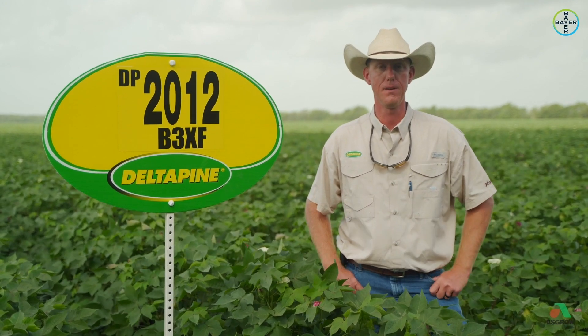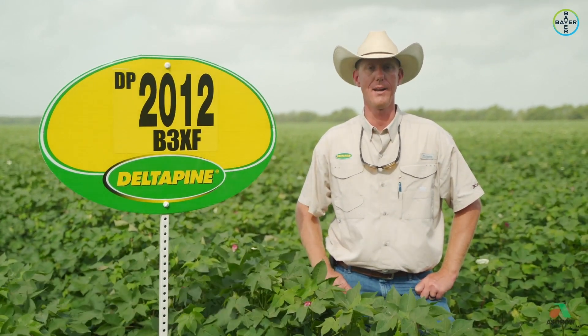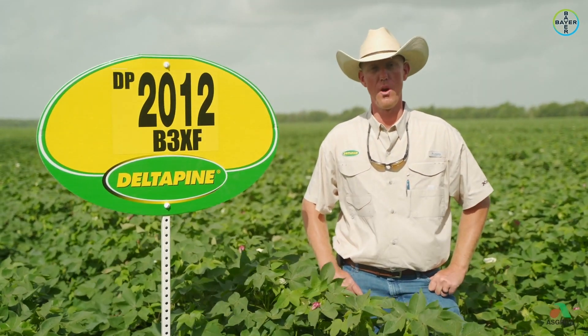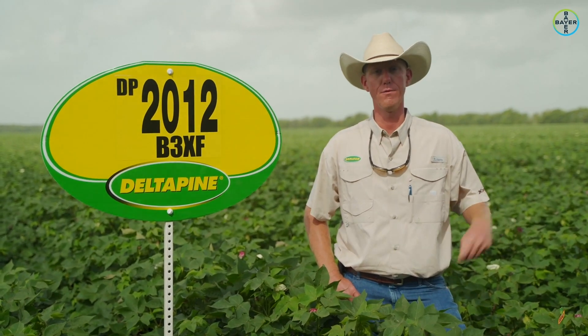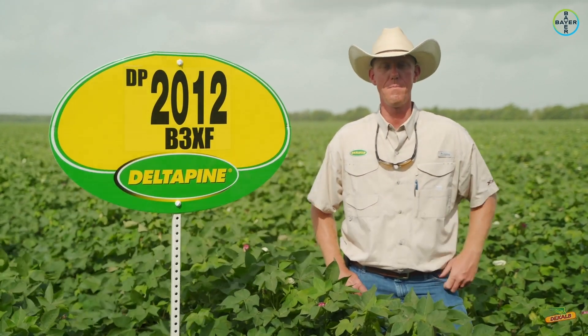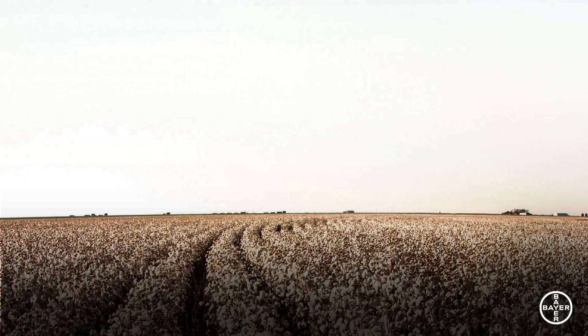This one here can be an aggressive grower and has pretty good strength of terminal, which is something I like in an early-season variety. It could potentially hold on through the tough times, wait for a rain, kick back off, and keep growing. So keep this one in mind — we're pretty excited about it and you'll be hearing more about it in the future.